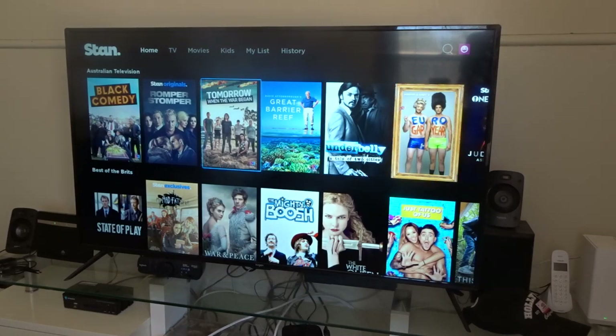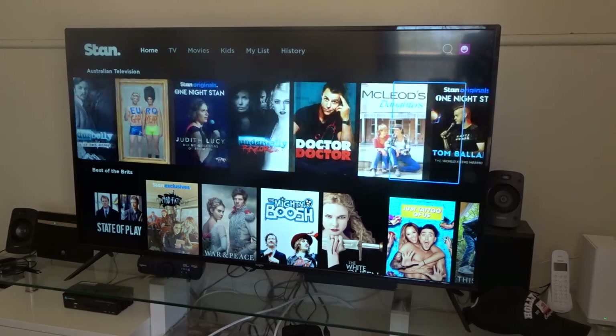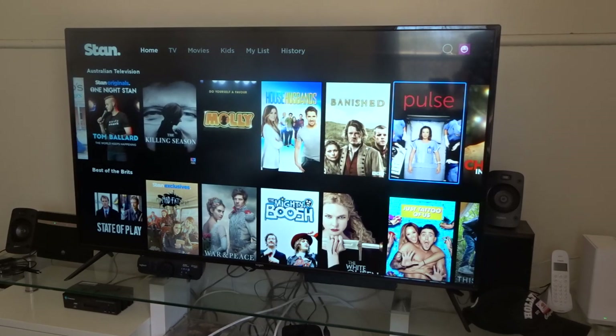Now we're going to go to Australian Television. So let's have a look at what they've got — you've got Doctor Doctor, a lot of ABC content too. There's an actual area to click on for your ABC and also for your Nickelodeon. They did have a Disney Channel area but that has now been removed because of Disney Plus. You can still watch Disney content — there's just no dedicated Disney Channel area to click on.